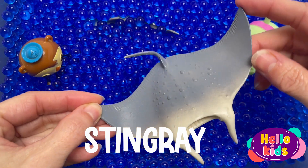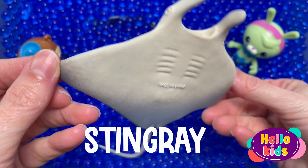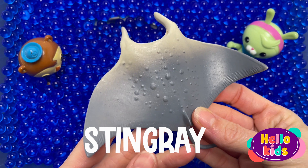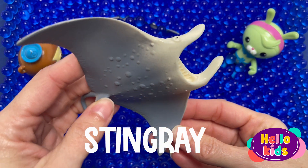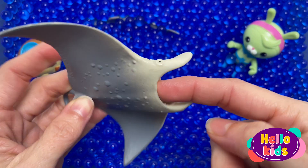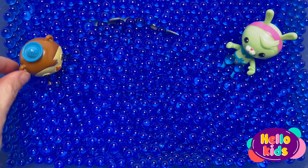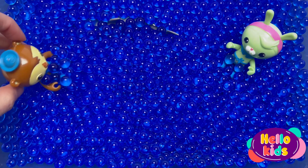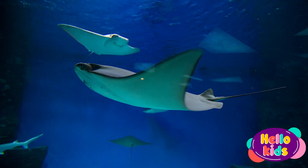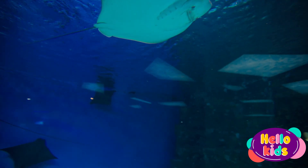Stingrays have broad fins that run the full length of their bodies, giving them a flat, rounded shape. To swim, some stingrays move their whole bodies in a wavy motion that propels them through the water. Other species flap their fins like bird wings and fly through the water. Stingrays have tails that are armed for defense. Some kinds of stingrays have a spine in their tail with a very sharp point and edges that are serrated or notched.